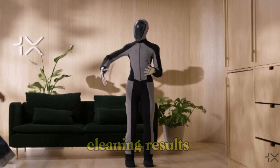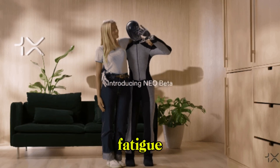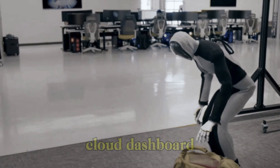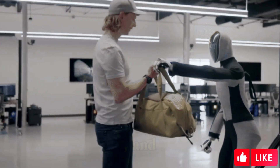NEO Robot delivers uniform cleaning results every time, reducing human error and fatigue common in manual cleaning. It provides detailed analytics on cleaning performance via a cloud dashboard, tracking areas cleaned, time taken, and system health.